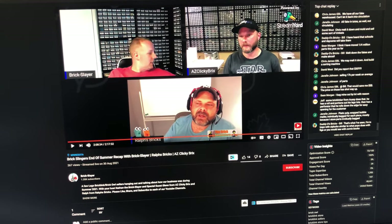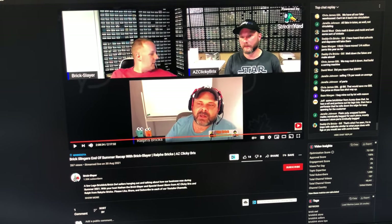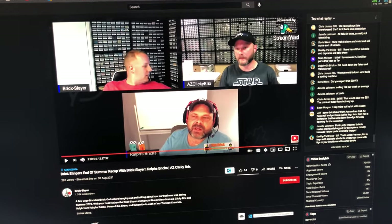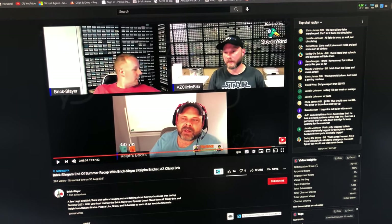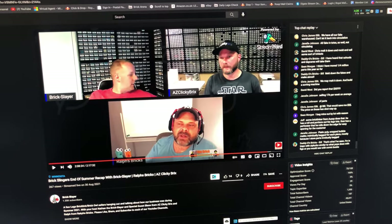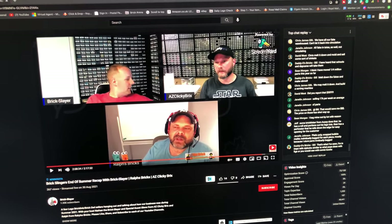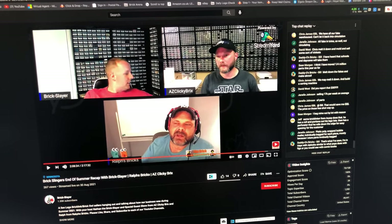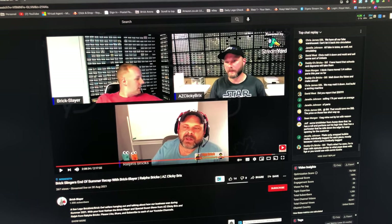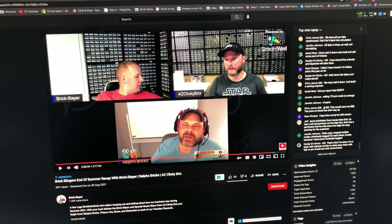This morning I've been listening to the Brick Slingers end-of-summer recap with Brick Slayer, Ralph's Bricks, and Izzy Clicky Bricks. There's some really good discussion and good tips — I really enjoy listening to other BrickLink sellers' thought processes and how they approach selling. They're doing some things very differently to how I do things, but that's fine. We all do things that work best for us. I thoroughly recommend checking it out and giving it a listen.